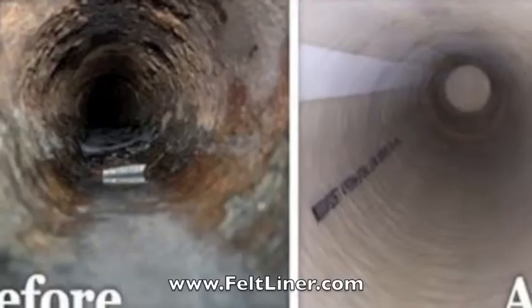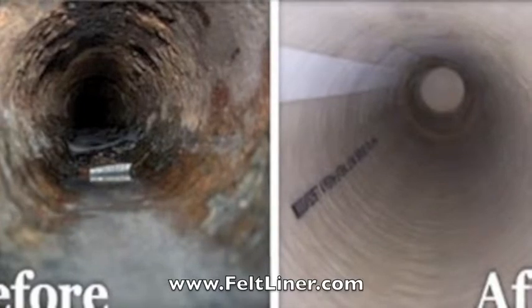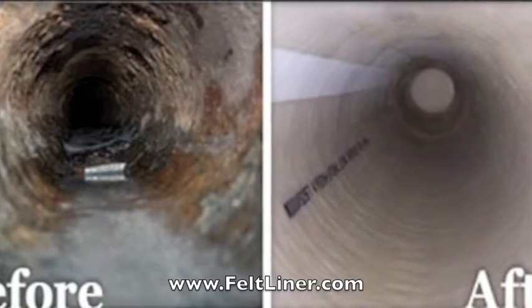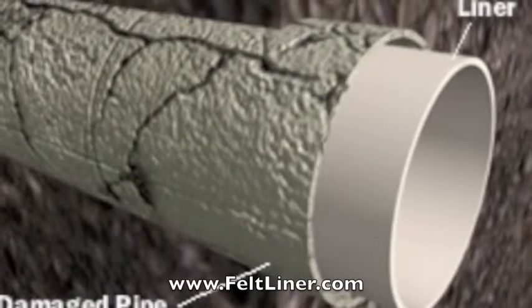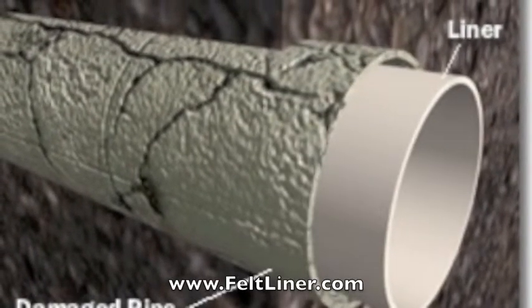Combining years of experience in felt liner production with the know-how of industry professionals, IST became one of the most successful German felt liner suppliers in just its first year. Not to mention more than 125 miles of liner were produced and delivered in the following year.